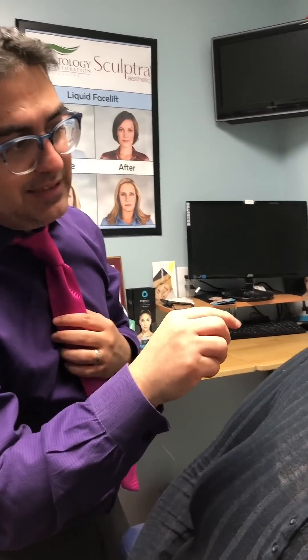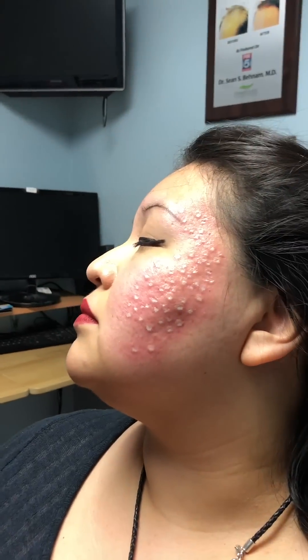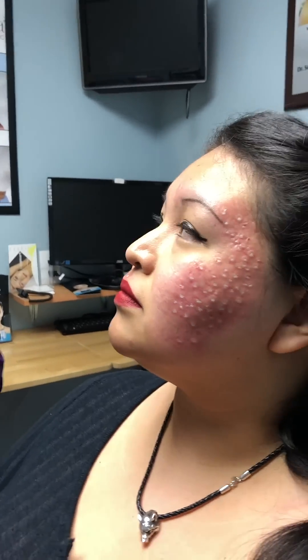So typically when we do TCA, immediately right after we do it, the areas frost up. Today is her second session and you can see those white spots. We typically apply the chemical peel on the exact areas of the acne scars and they frost, and within an hour the frost goes away. You have about three to four minutes of a little tingling and burning but it goes away. You're going to get a kind of dark scab for about a week and the scabs typically go away as well.